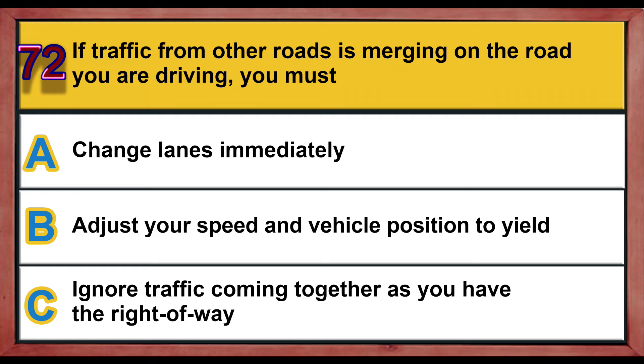Question number 72. If traffic from other roads is merging on the road you are driving, you must: A) change lanes immediately, B) adjust your speed and vehicle position to yield, C) ignore traffic coming together as you have the right of way. Correct answer is B: adjust your speed and vehicle position to yield.